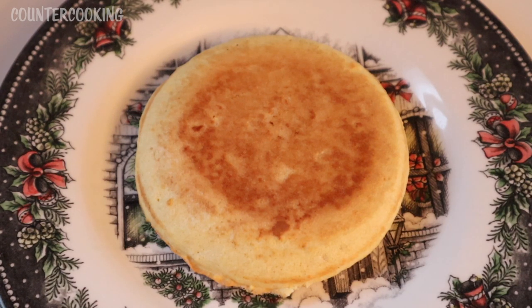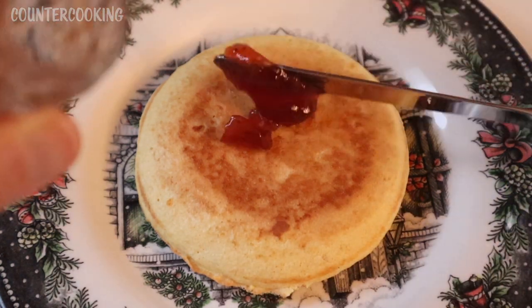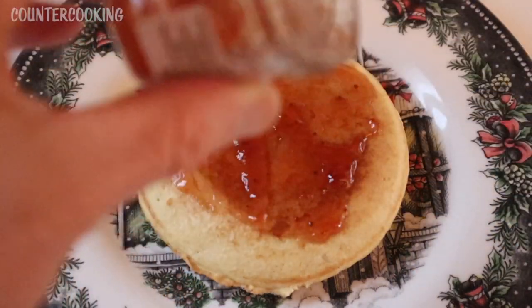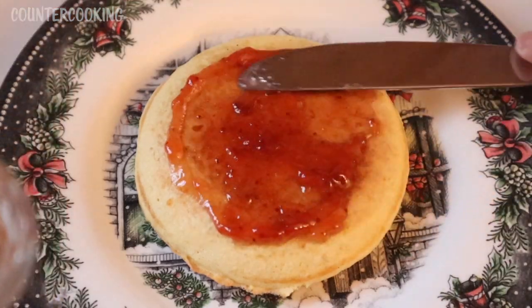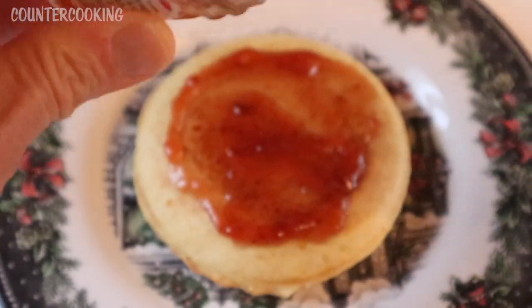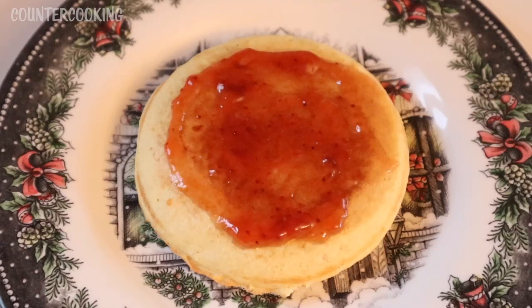So what I'm going to do is use this as my base and add the fruit spread on top. There's my fruit spread — it's only about half the jar, but that's all I have left. I was tasting it quite a bit and before I knew it, it was half gone.